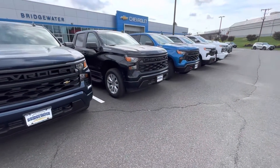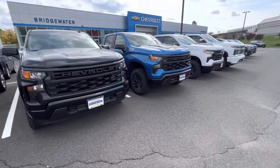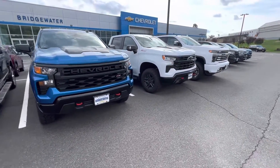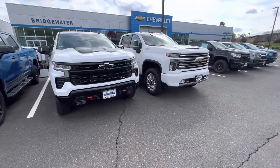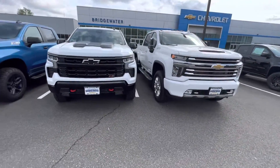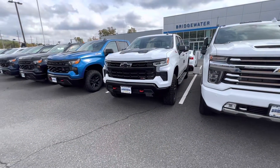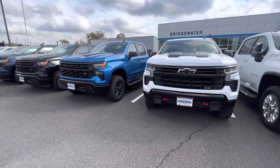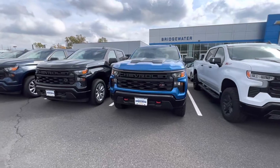I have a few other new ones and a couple certified pre-owned models. Now, for the 1500, the engine options are the 2.7-liter turbocharged engine, the 5.3-liter V8 engine, and the 6.2-liter V8 engine — those are the three options. We also have a 3.0 Duramax available on the Silverados, though we don't have any of those in stock right now.